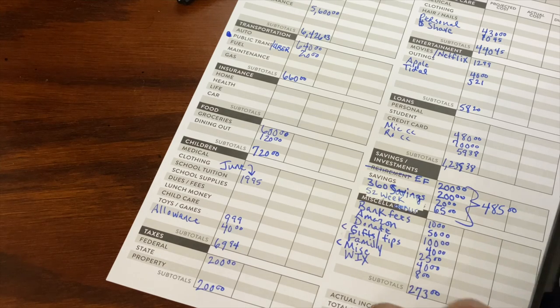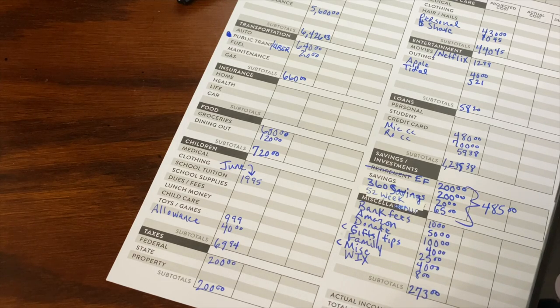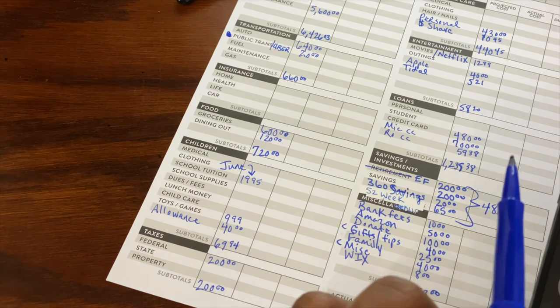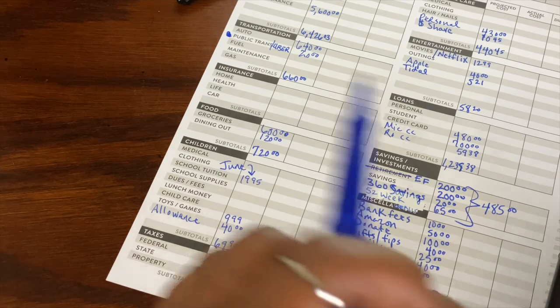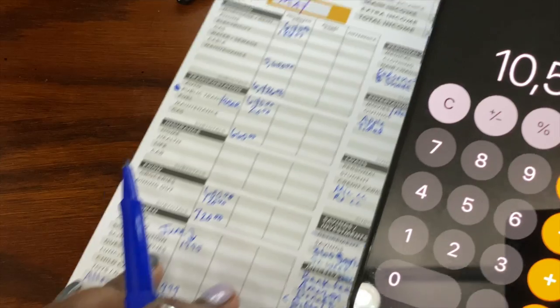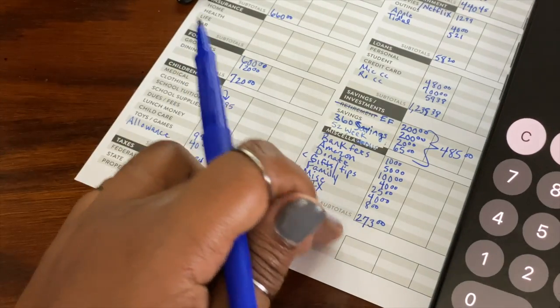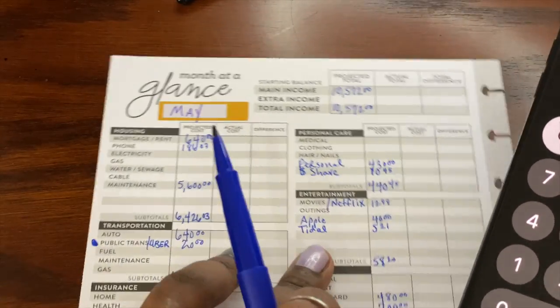Let me add up all these subtotals and make sure our numbers are right. My numbers are usually off, I'll warn you now. Oh my goodness, y'all — look! Everything equals up! We will fill this out at the end of the month to see what our actual income was and our actual expenses, but this is right.